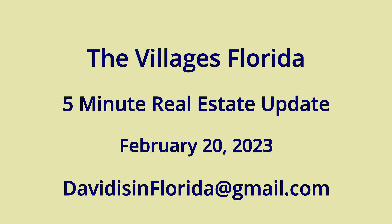So that concludes this week's look at The Villages real estate market. If you're interested in buying or selling a home here, or you just have general questions about what life in The Villages is like, please reach out to me at davidisinflorida@gmail.com. I'll be happy to answer any questions you have. Hope to hear from you — take care.